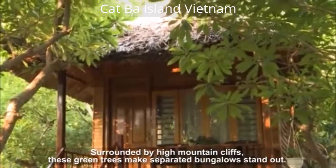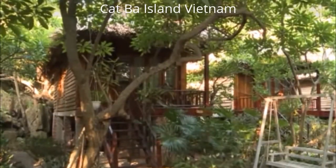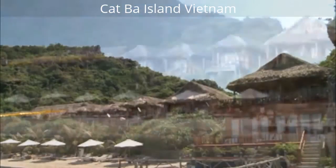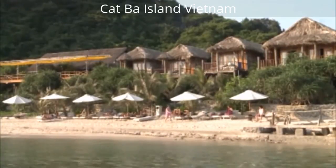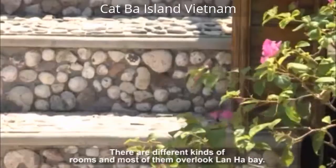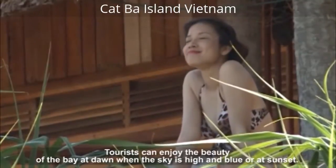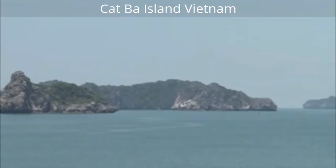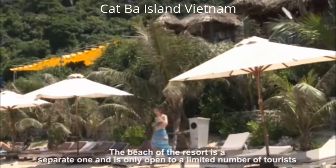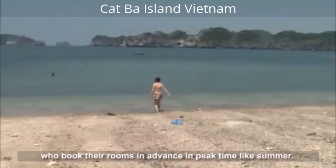Surrounded by high mountain hills, these green trees make the separated bungalows stand out. There are different kinds of rooms, and most of them overlook Hattar's Bay. Tourists can enjoy the beauty of the bay at dawn, when the sky is high and blue, or at sunset. The beach of the resort is a separate one and is only open to a limited number of tourists who book their rooms in advance during peak time like summer.